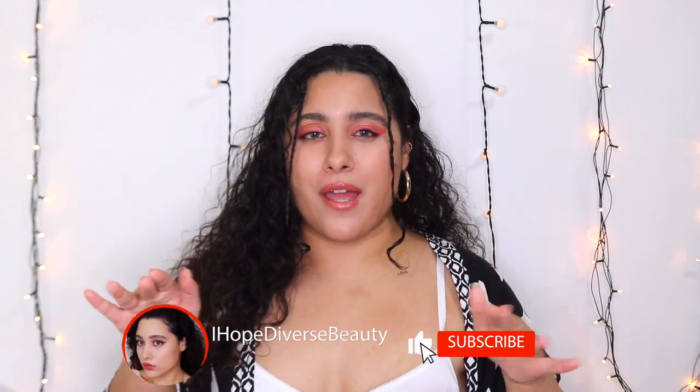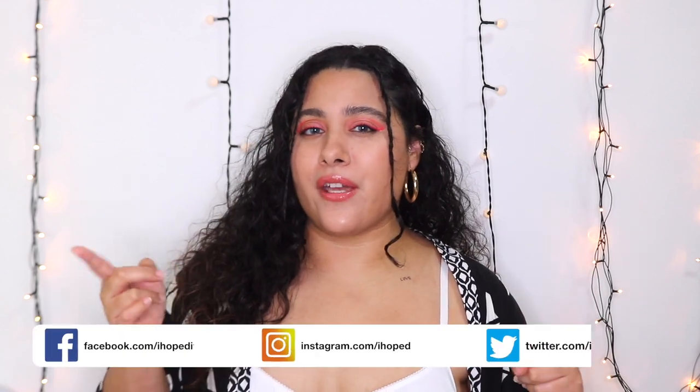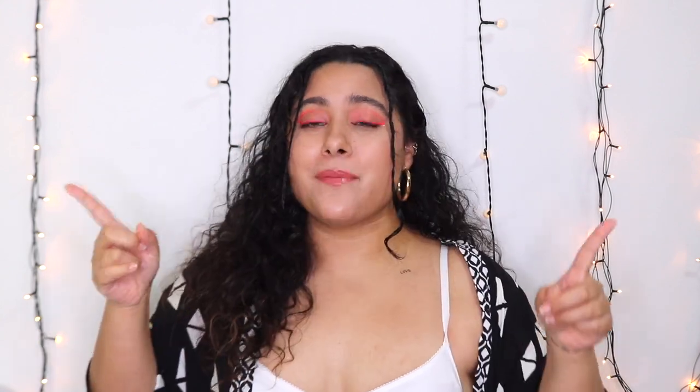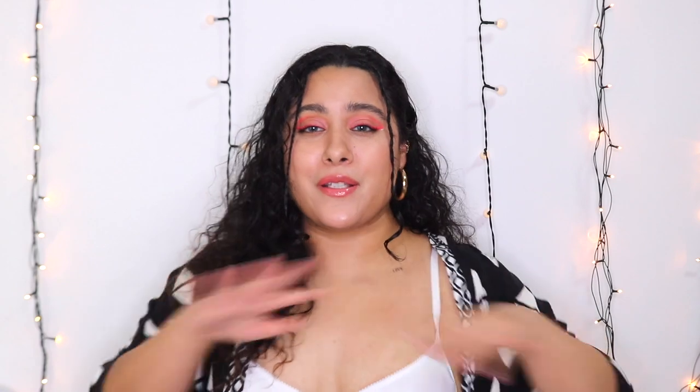Hey diverse beauties, welcome back to my channel! If you guys are new around here, hey, I'm Sandy. I make beauty content on my channel, so don't forget to subscribe and hit the notification button so you guys know whenever I upload a video, and of course go hit me up on my Instagram where I'm a little bit more personal.